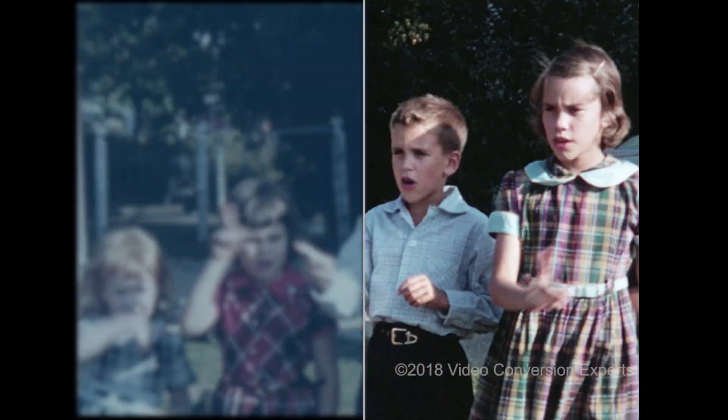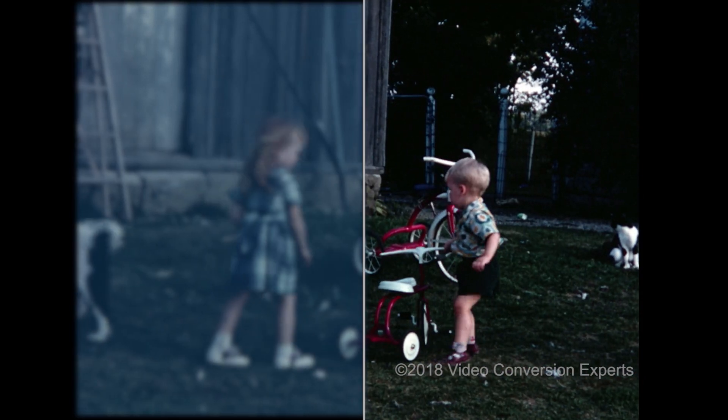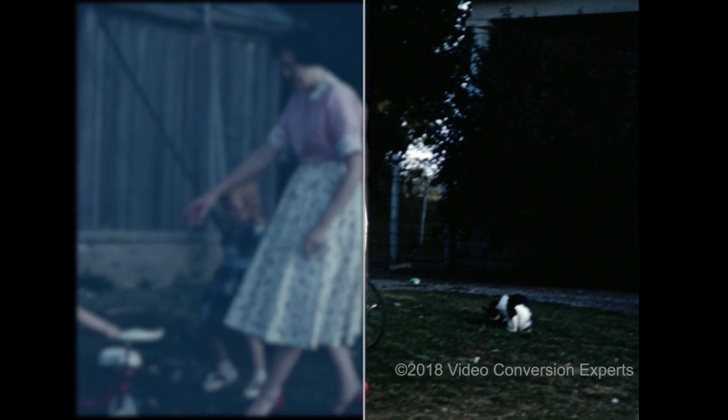Let's look at a few more seconds so you can study the differences. Feel free to pause the video to study it.